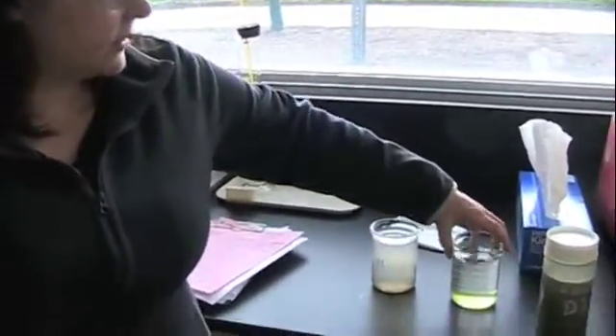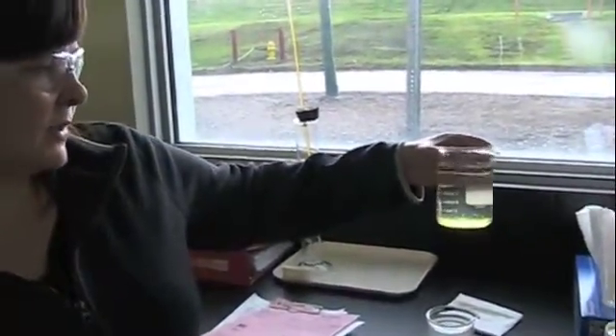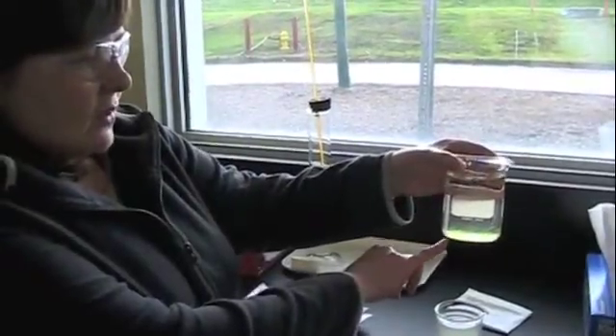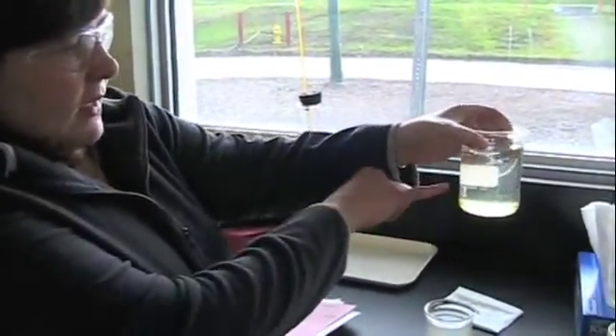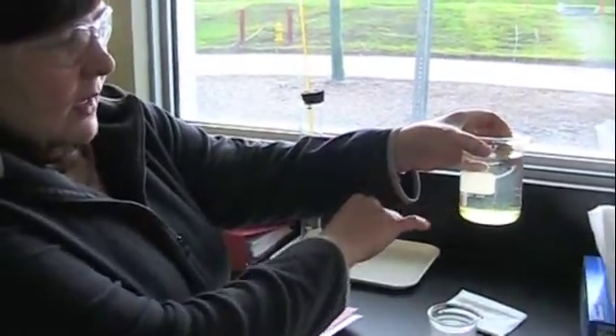This is the final effluent, so this is what we're putting back into the creek. And this has been sitting for a long time, so you can see that there's some algae that has also settled out. And again, this is after the UV plant. And you can actually see in there, there's Daphnia moving around — so that means it's a sign of healthy water.